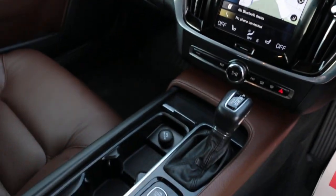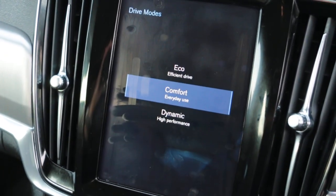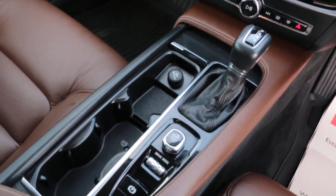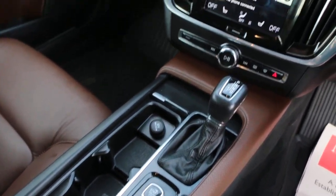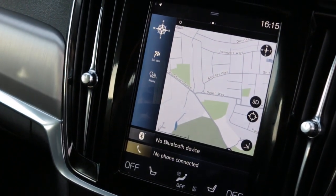Automatic transmission with drive mode. Thank you for watching.